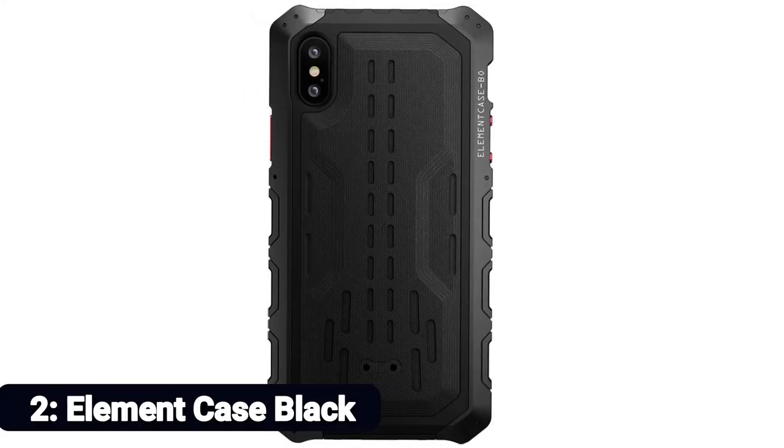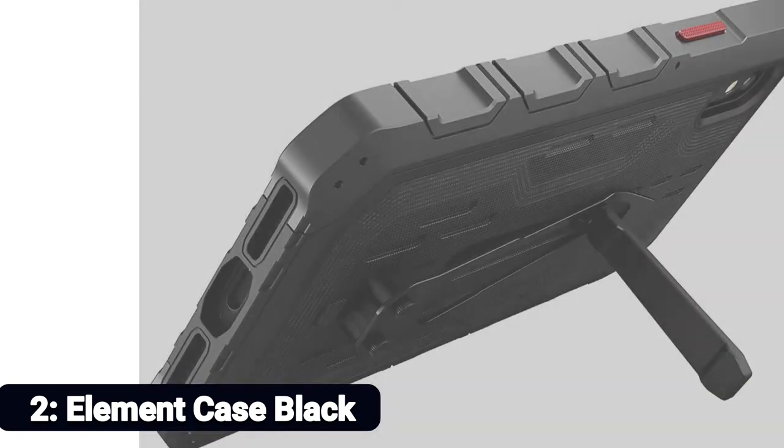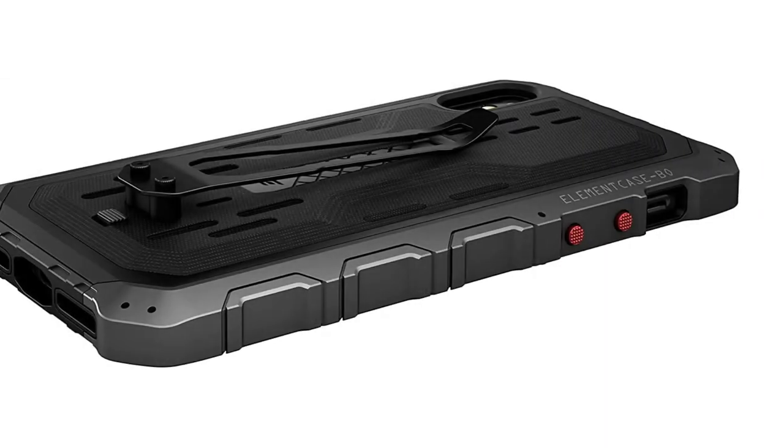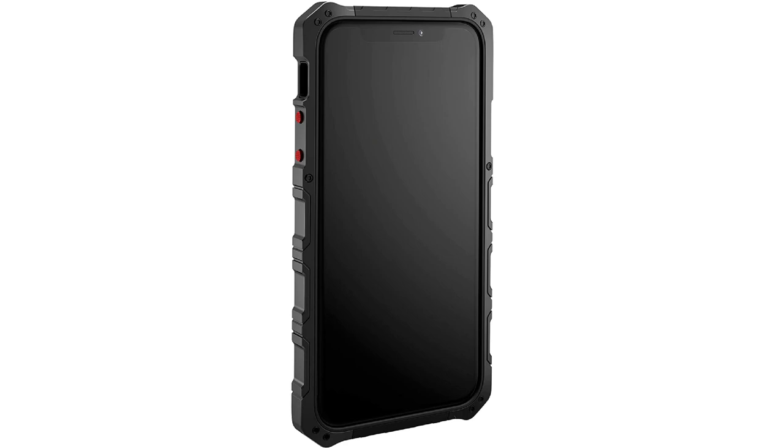Number 2: Element Case Black Ops Elite. We're not going to ask what you do for a living, but get the Element Case Black Ops Elite if you need a phone case that's ready for anything — and we mean anything. It is made from G10 CNC machined aluminum and aircraft-grade aluminum. The tactical holster doubles as a kickstand for when you kick back.